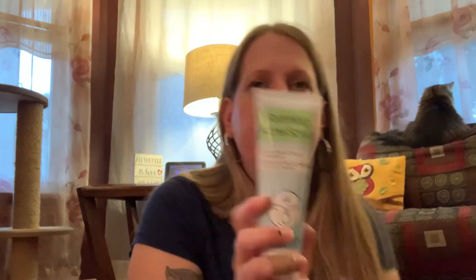I bought this acne wash for my daughter. Last haul I got her those little pimple patch dots, and she used them last night and said 'Mom, that worked — my pimple is almost gone!' So we saw the foaming facial acne wash and foaming acne scrub and bought it for her, hopefully it works just as well. It has an expiration date of March 28, 2023, so hopefully this works for her just like the little dots did.